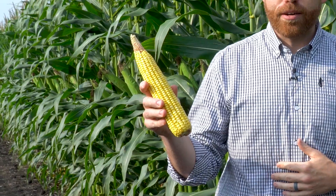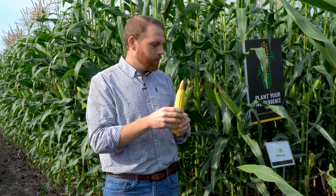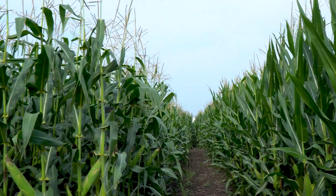I've got an ear of it here, and it's a great way to kind of learn about the history and how hybrids have evolved. You can see it's a big, long flex ear. Something else you'll notice — very big, robust stalks on this plant.